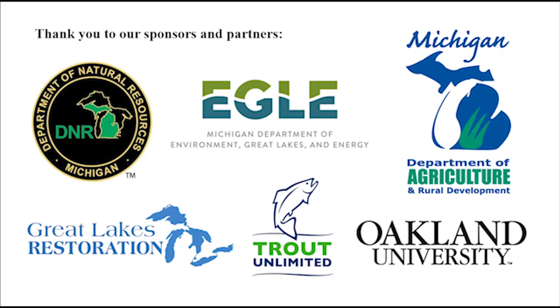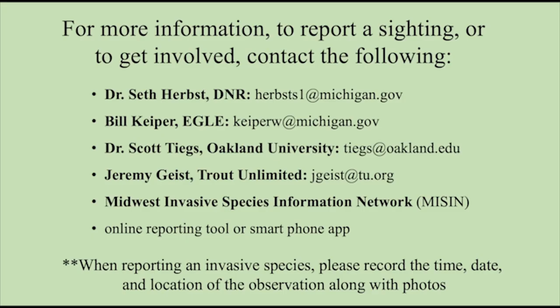Oakland University, Charter Limited, and other partners are working to monitor the spread and understand the potential impacts of the New Zealand mud snail in the Great Lakes region. Project funding was provided by the Michigan Invasive Species Grant Program. If you are interested in learning more or to get involved in the project, you can contact these resources.